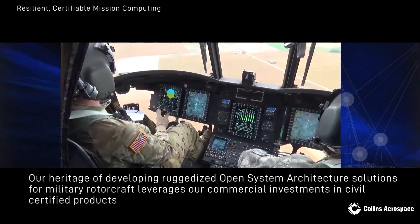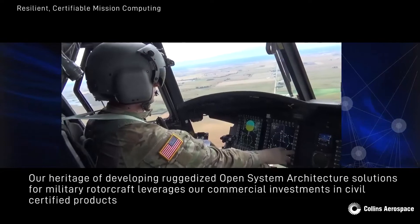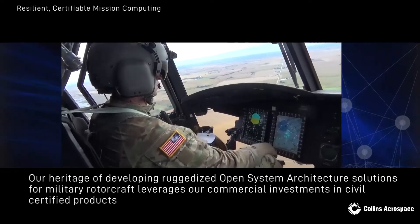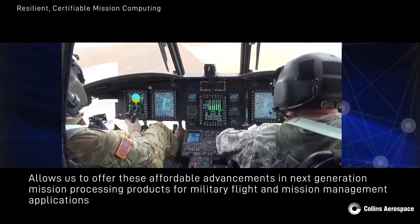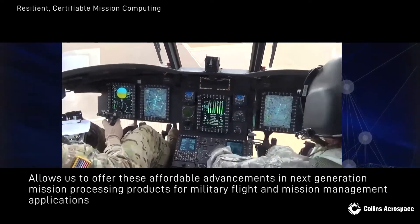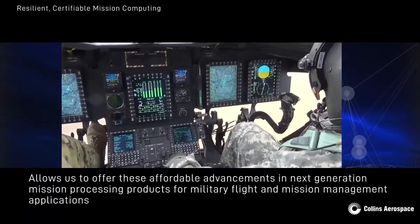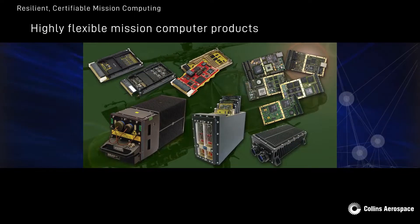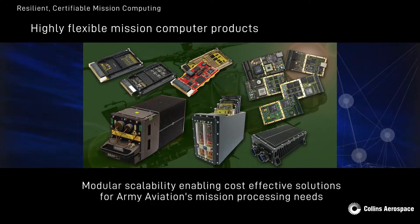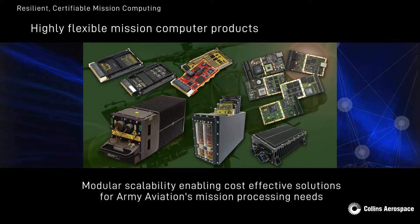Our heritage of developing ruggedized Open System Architecture solutions for military rotorcraft leverages our commercial investments in civil certified products and allows us to offer these affordable advancements in next generation mission processing products for military flight and mission management applications. These highly flexible mission computer products feature modular scalability, enabling cost-effective solutions for Army Aviation's mission processing needs.